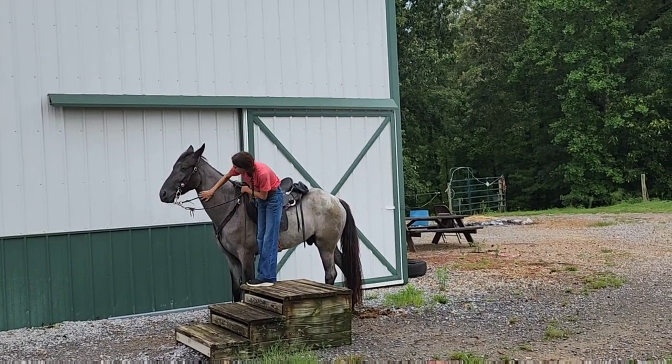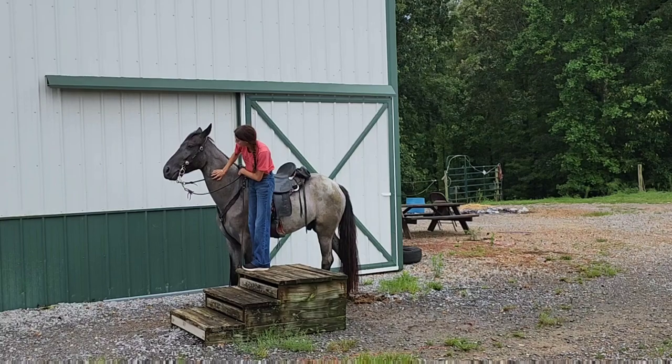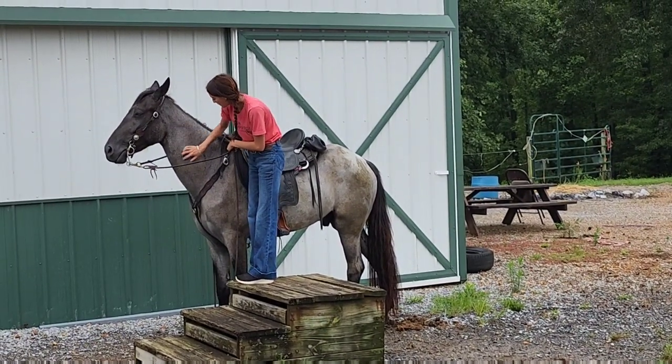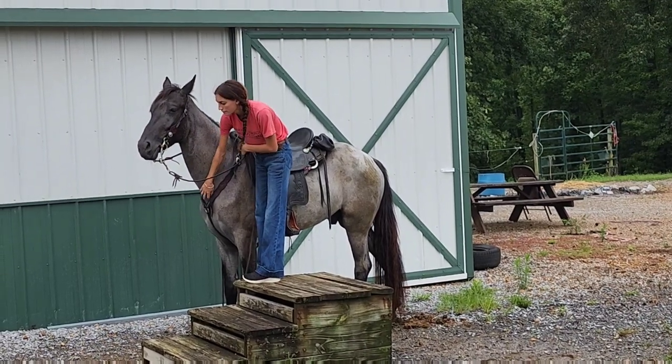There's nothing he loves more than being petted, and he does not get enough attention ever. First to greet you at the gate, and easy to catch or deal with anywhere, quiet as he can be.